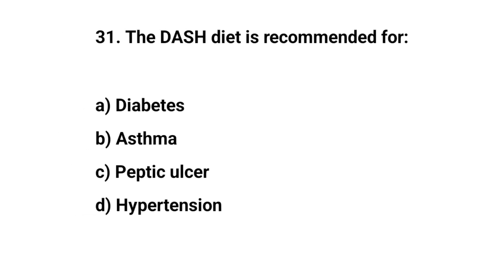Question number thirty-one. The DASH diet is recommended for. The right answer is D. Hypertension.